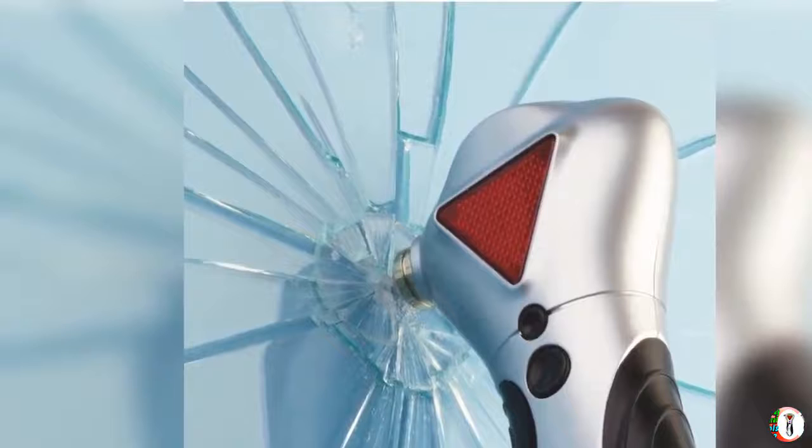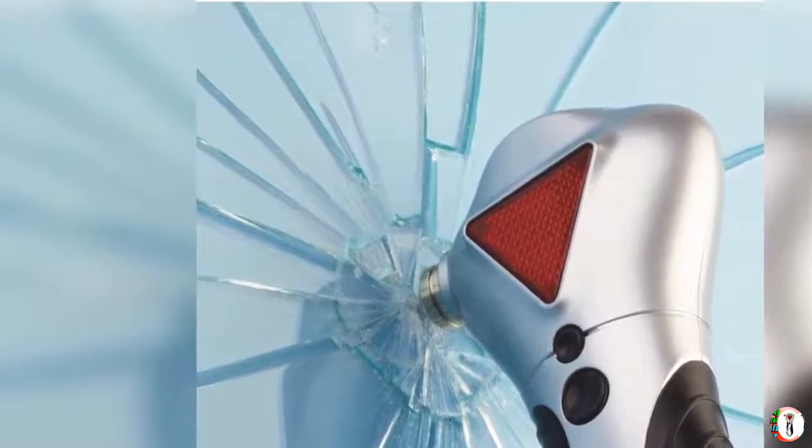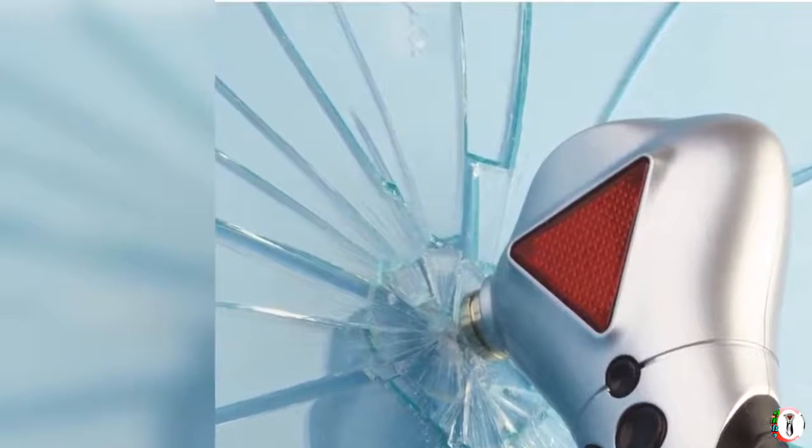LED Flashlight: the rescue tool's flashlight includes three bright white LEDs to illuminate dark spaces or to see during the night.